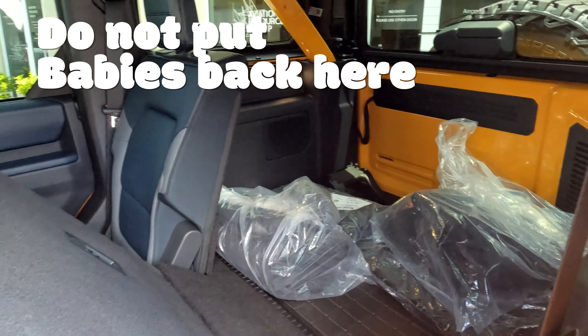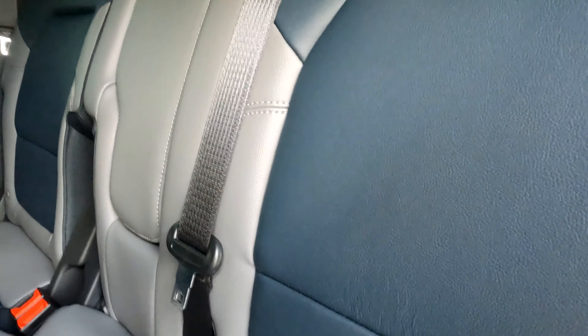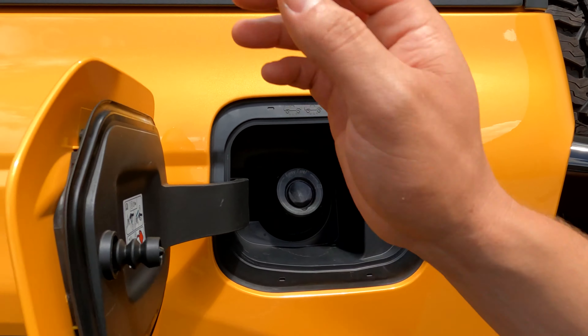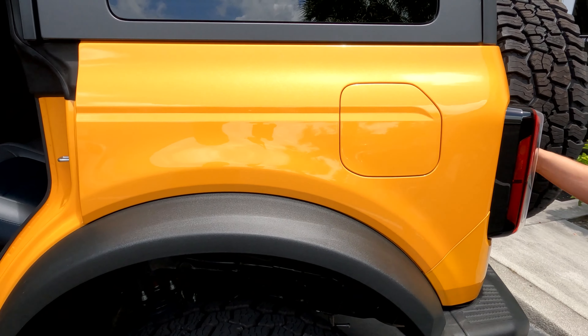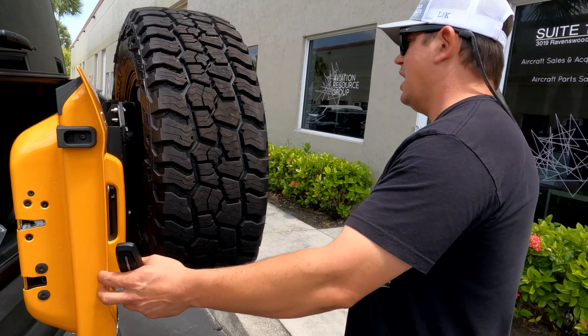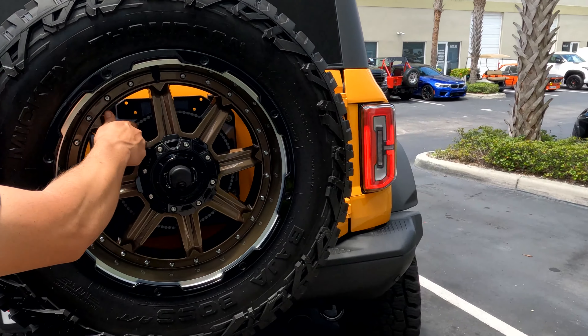The doors are easy to remove — there's a little latch and you can pull them off. Power seats, everything is LED, and there's a big 10 inch touch screen. We now have 1,508 miles on it. I drove it for basically two weeks and it actually drives really nice — it's not floaty, it feels tight when you're going on the highway.